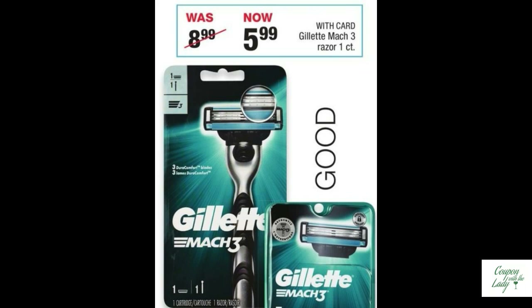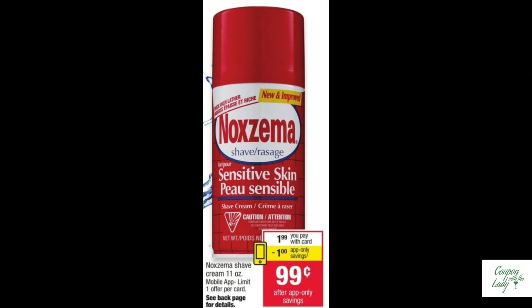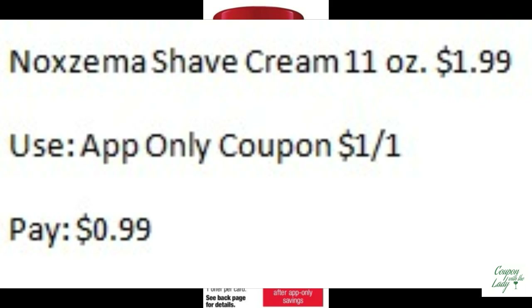While you're in that direction, just a couple aisles down, there are a couple more deals to grab. The Gillette Mach 3 Razor is $5.99. Pair that up with the $3.00 off one coupon from the July P&G — that makes it only $2.99. Then grab a quick can of Noxzema Shave Cream. It's only $1.99 and there's an app-only coupon for a dollar off, so it's only a buck.